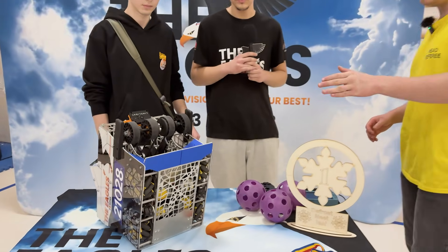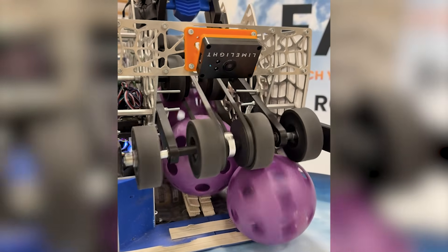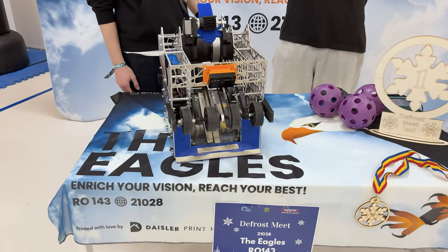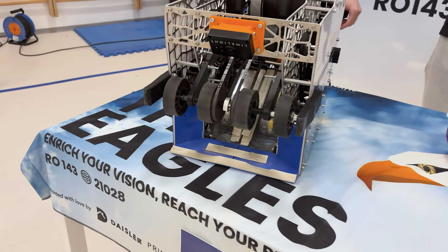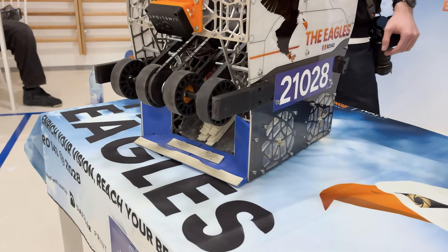Could you tell me why you chose to use a wheel intake and not noodles or other types of mechanisms? At the beginning of the season we ran tests and realized that gecko wheels are very fast for intaking, especially the small ones, because they don't take a lot of space and they work very fast.